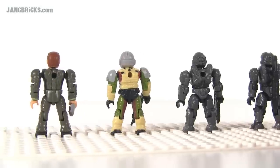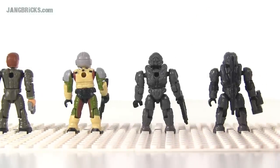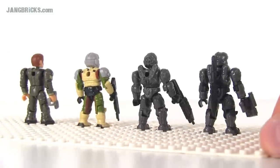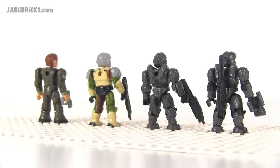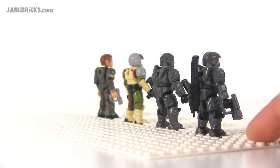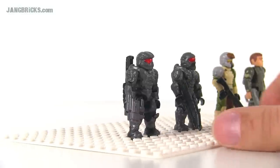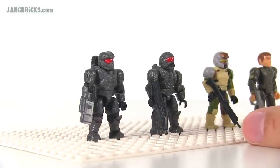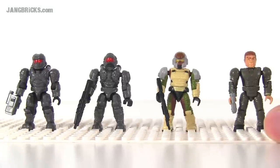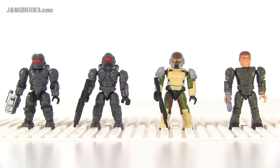Looking at the rest of the figures from the back — nothing new with the Spartan molds, which were done earlier this year with other sets, but still very good looking and well presented. None of these have washes applied to make them look dirty or weathered, yet they still look good. The nice non-metallic dark gray for the Spartans really doesn't need a wash unless you're trying to make them look battle damaged. The Marine just looks like he just got his uniform on — probably the least realistic looking of them — but overall I'm happy with these figures. Could have used more in the set, but I'm satisfied.